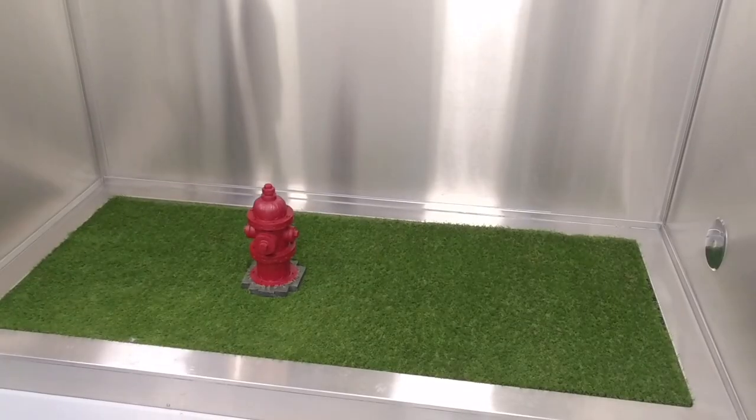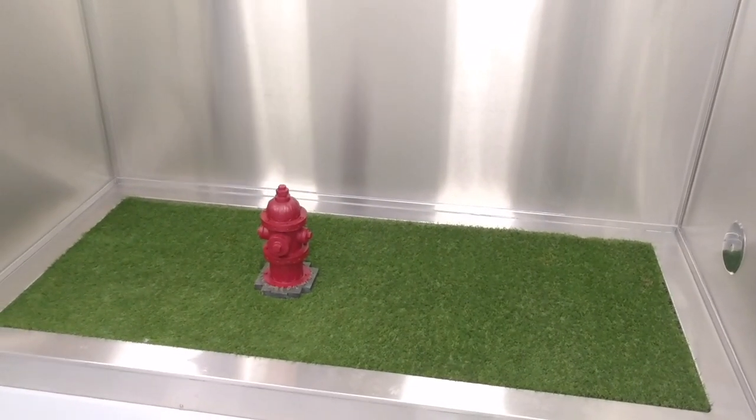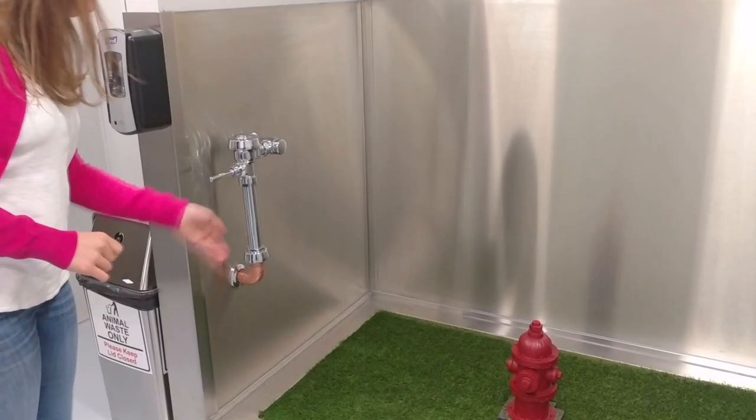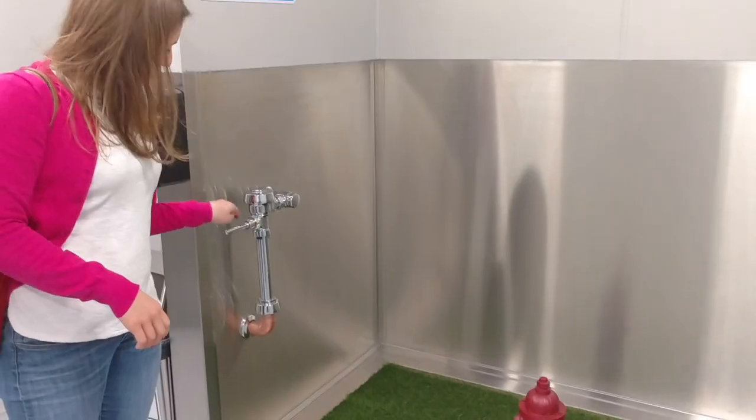Something really neat about this airport — and I'm sure a few other ones have it too — but they have a pet relief area. It's basically like a bathroom for your pet. It's a fire hydrant, grass, and a sink.